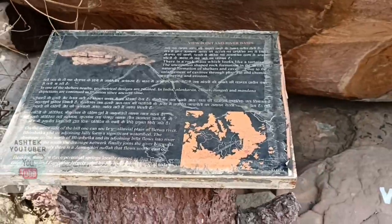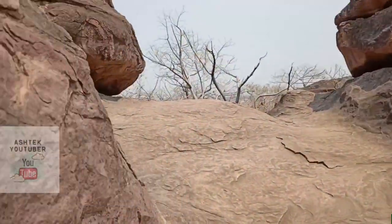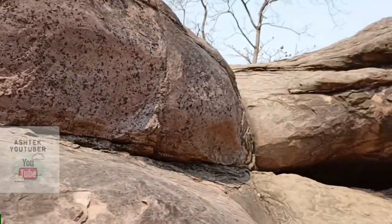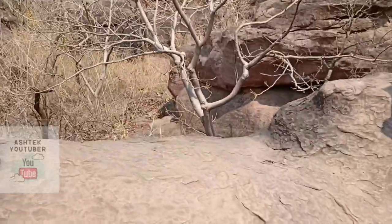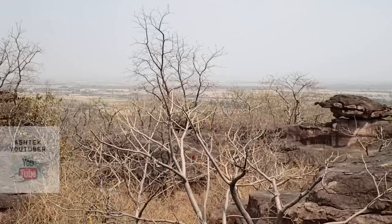Now we'll move on to a viewpoint that shows the whole view of the Ratapani Wildlife Sanctuary and surrounding areas. Climbing up... and the whole view is being revealed. Wow, that's a nice view of the sanctuary and the fields and villages around it.